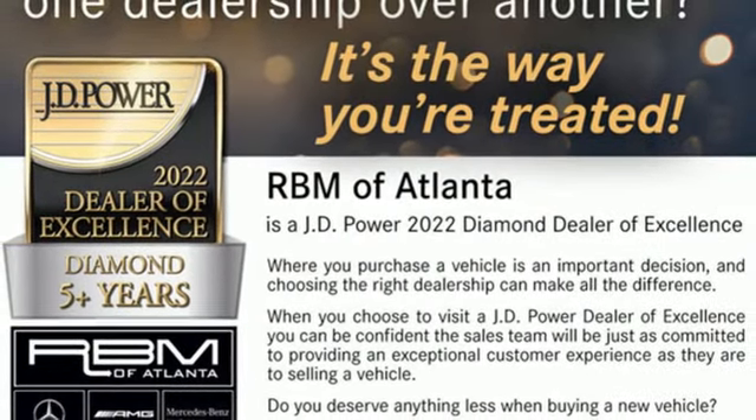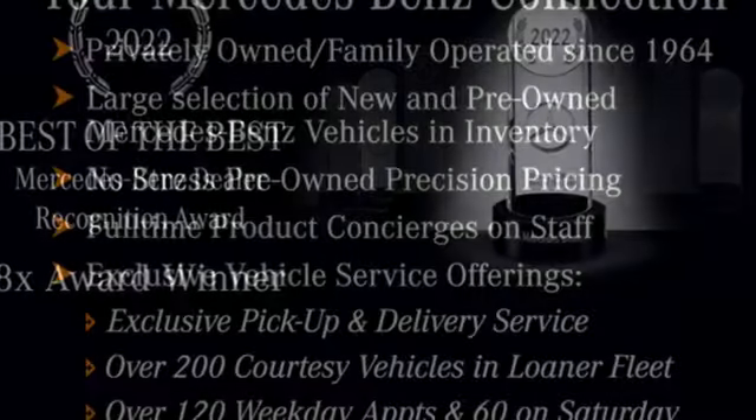Voice-activated climate controls, rear-wheel drive, automatic parking sensors, and LED low- and high-beam headlights.